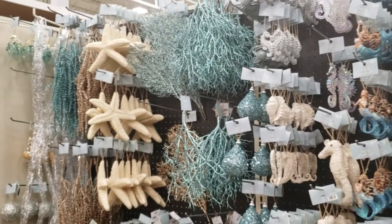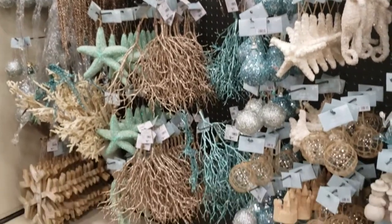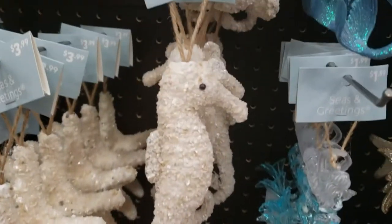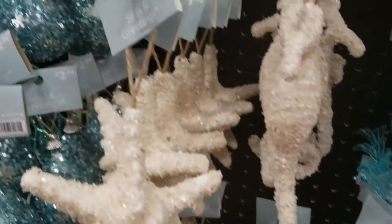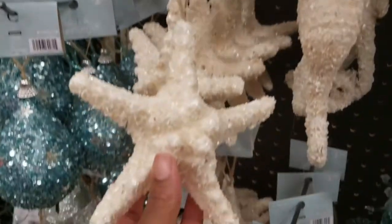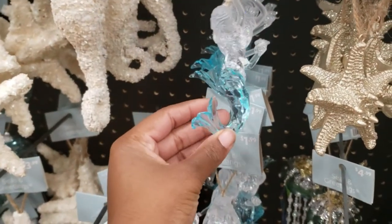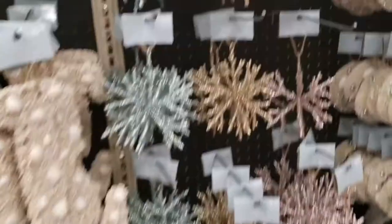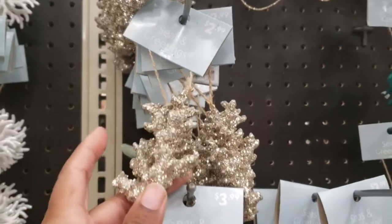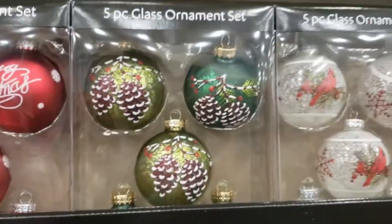This is the Seasons Greetings collection. They have this collection every year, and if you follow me on Instagram, I've taken a picture of Caleb's nursery — a lot of his decor came from this collection. Yes, a lot of his room decor is actually Christmas ornaments that came from this collection.